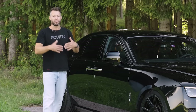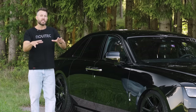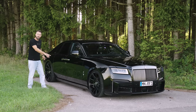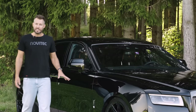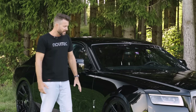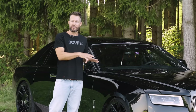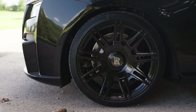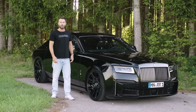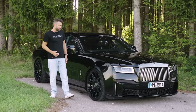The Ghost comes in two wheelbase variations — one is a bit longer than the other, and all Spofec components fit on both variants. There you have the completely newly designed side skirt. The side skirts aren't the only things contributing to the car looking bulkier and more masculine — it also rides lower, not on a sport suspension, but with one of the Spofec lowering modules. It allows the car to ride lower by up to 40 millimeters, up to a speed of 140 kilometers per hour, at which point it goes back to standard height for driving safety.